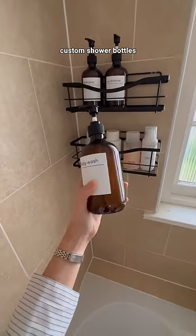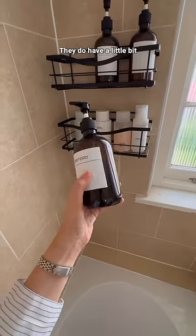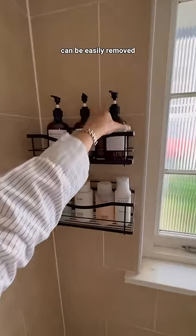I also created these custom shower bottles — no signs of anything coming off. They do have a little bit of limescale on them though, but it's fairly visible and could be easily removed.